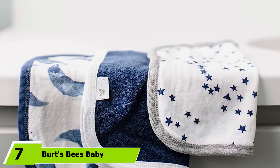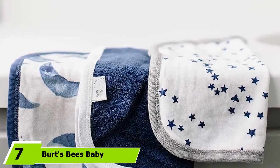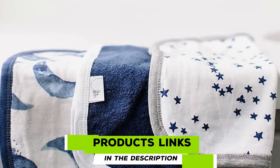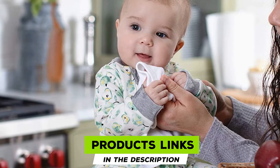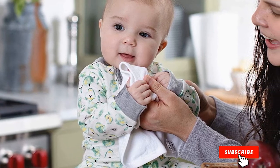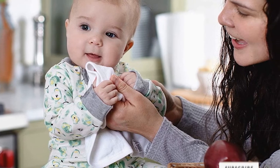Moving on to number seven, we have Burt's Bees Baby Washcloth. Made with 100% organic cotton, these washcloths were created to be gentle enough for babies and not irritate sensitive skin. The best part is that they'll continue to get even softer as they're washed. Pretty pastel colors and prints also add a sweet touch.